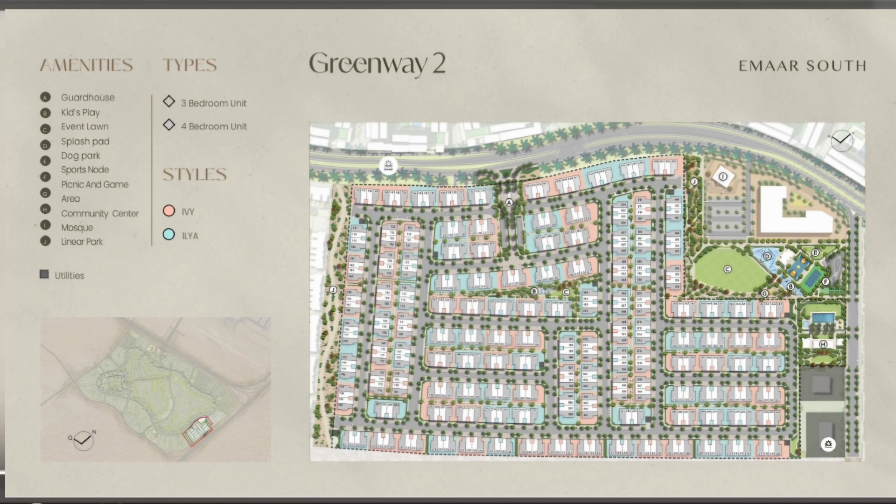With this event lawn, we are primed to host unforgettable community celebrations and create cherished moments together. As you can see here, there is a beautiful sports node which has a dedicated basketball court and a padel court, while young champions can have fun in the games and picnic area. And of course, the community also features a mosque, symbolizing our commitment to holistic living.